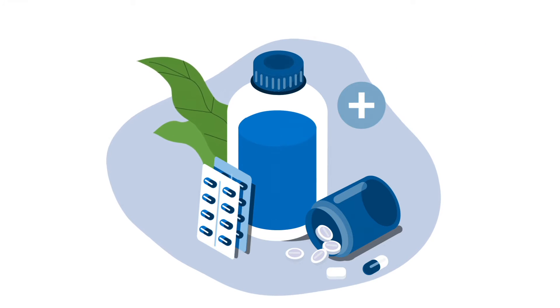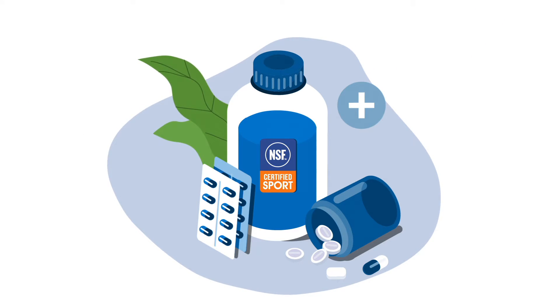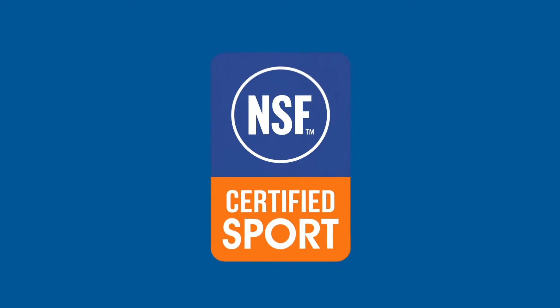A quick way to protect yourself from ingesting products with unsafe levels of these ingredients is to look for the NSF Certified for Sport mark on the packaging. If you see our mark, you're good to go.